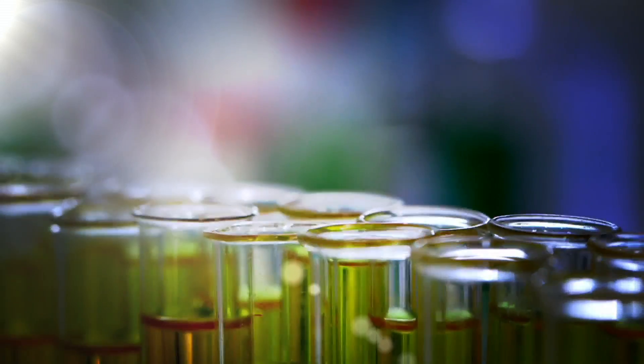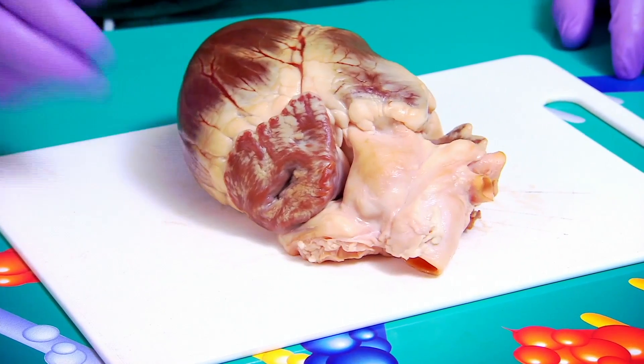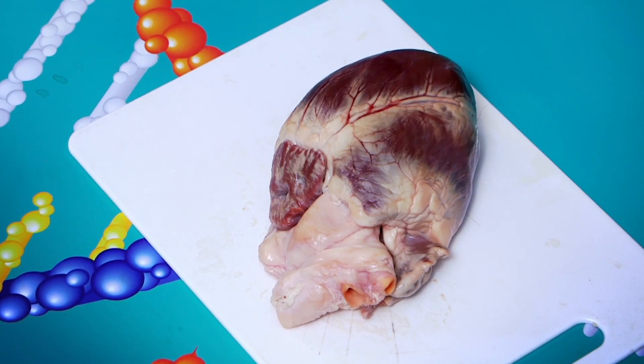You've seen how your heart beats at different rates depending on what you're doing. But how does your heart actually work? How does it get all that blood where you need it, when you need it? Well, we're going to show you. Check this out - this is a real heart. It's from a pig, but don't let that put you off. It's very similar to a human heart, and it's a pump with no equal.